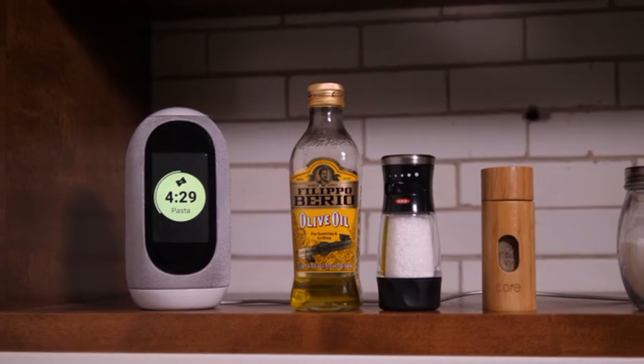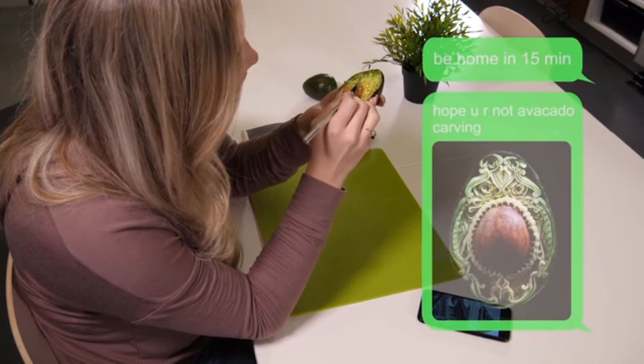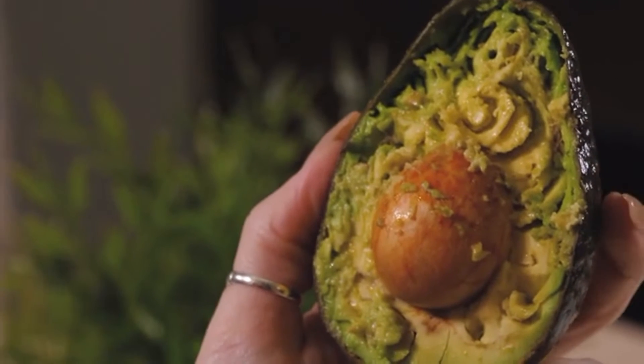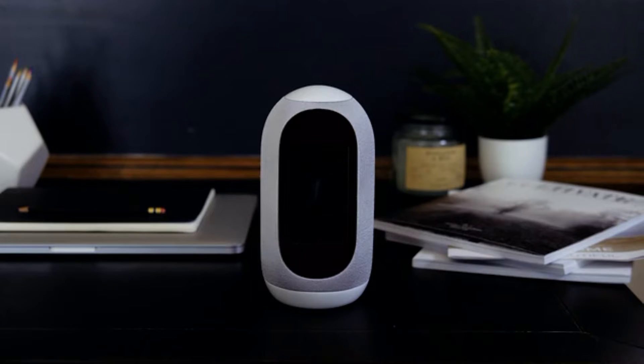This comes in handy especially with timers. I've used Alexa plenty of times, set a timer, and forgotten about it — but with the Mycroft Mark II you have a visual display, and it can actually pull up results and show you on screen.